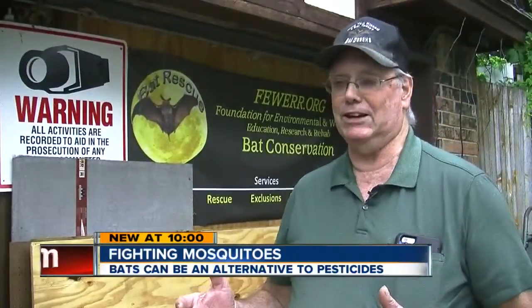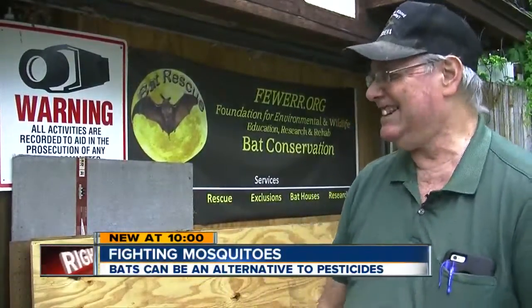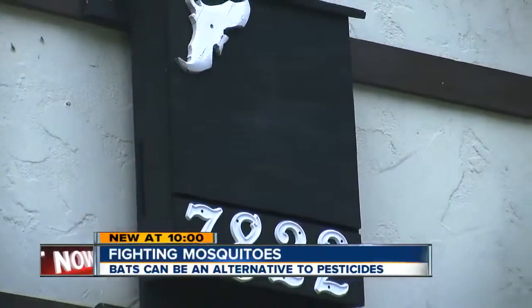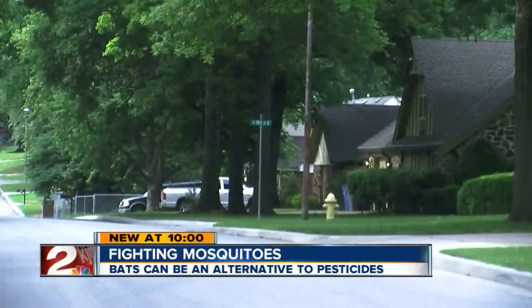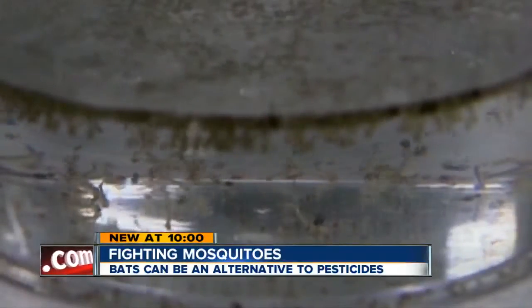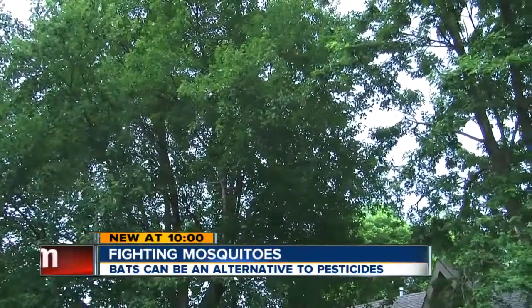He says every time he builds one for himself, he ends up having to sell it because somebody wants it. It can take weeks or even years before bats take up residence inside one, so experts recommend treating your home in the meantime — laying sand down in your yard to level out any puddles and trimming back as many low-hanging branches as possible.